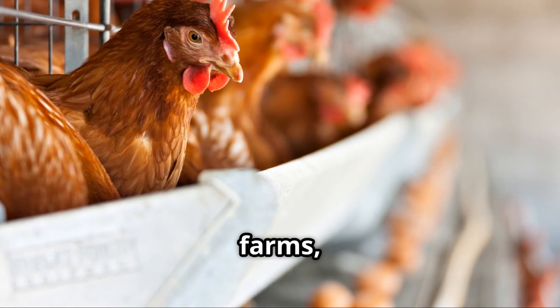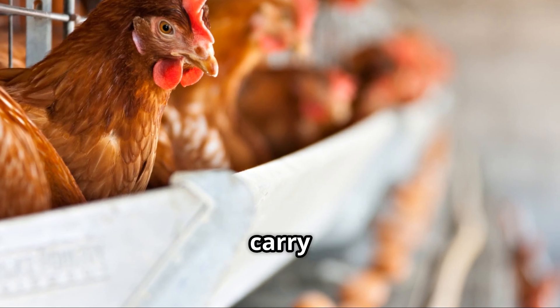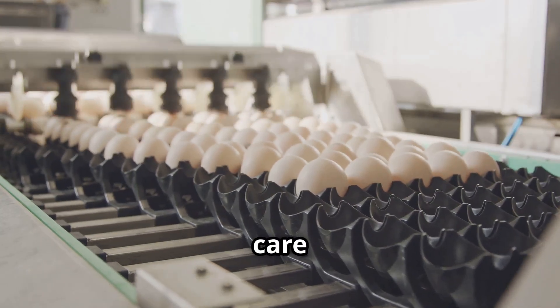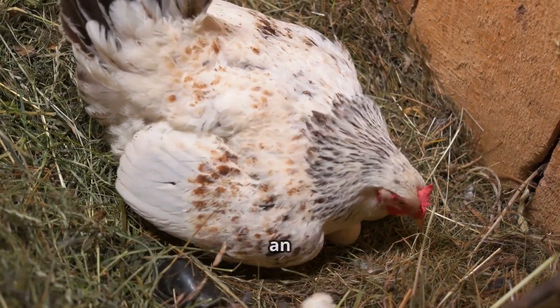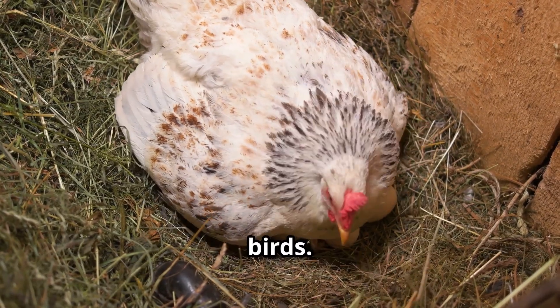In large-scale farms, hens lay eggs on soft conveyor belts that automatically carry the eggs away to be cleaned and sorted. This automation ensures that the eggs are handled with care and efficiency, minimizing damage and contamination. A single hen can lay over 300 eggs a year — that's almost an egg a day, showcasing the incredible productivity of these birds.